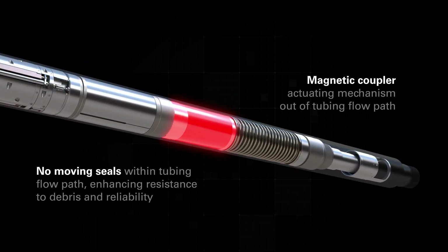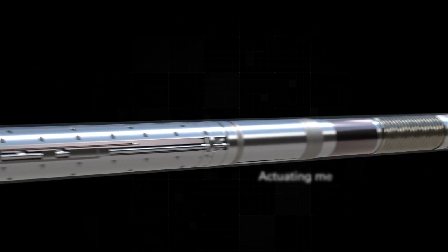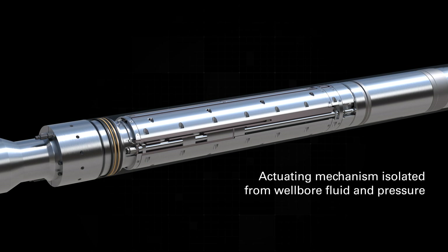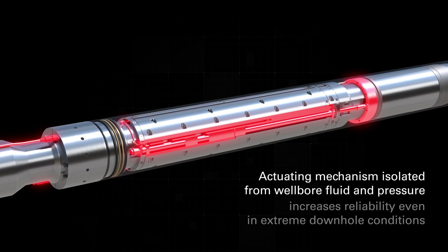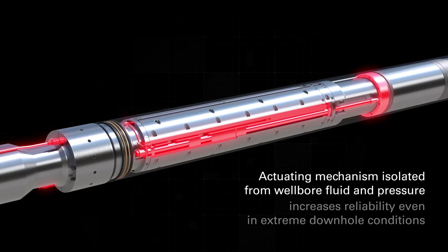By incorporating Halliburton's Deepwater Depstar magnetic coupling technology, the actuation system is fully isolated from wellbore fluid and pressure. This design increases reliability to ensure full functionality and fail-safe operations, even in extreme downhole conditions.